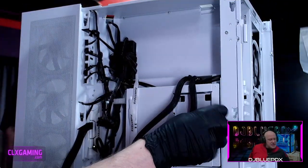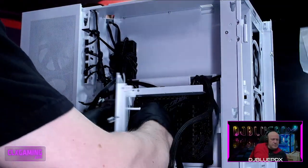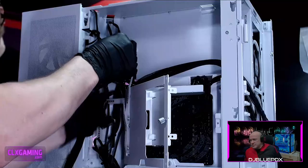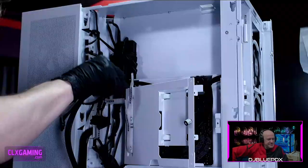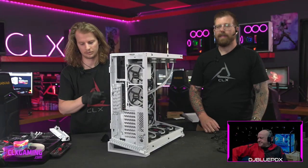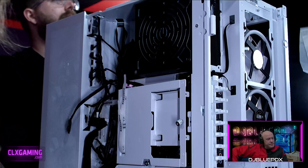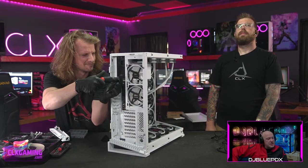I do like that the EVGA cables come with nice mesh braiding — it gives a clean look and does a good job protecting the cables as well. You can see the power supply going in — the fan side faces in to bring fresh air in, and then it exhausts out the back. All we have to do is get it screwed into place.